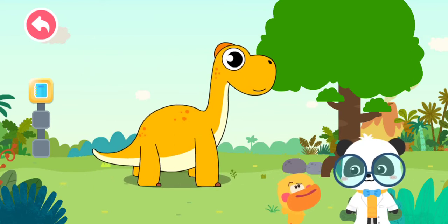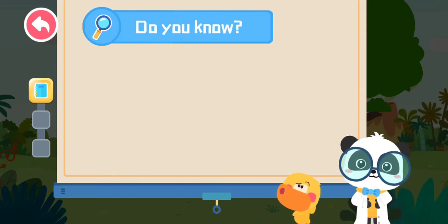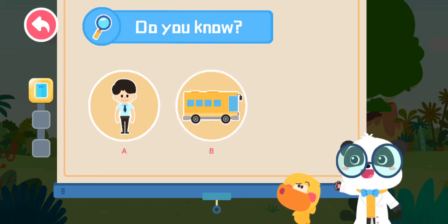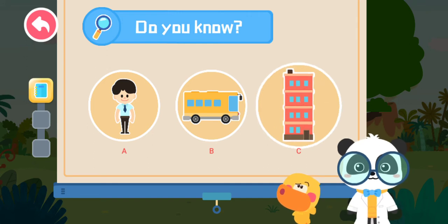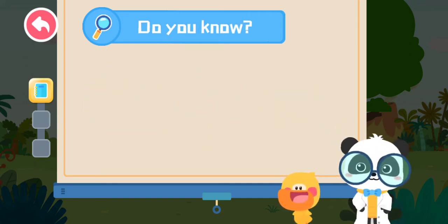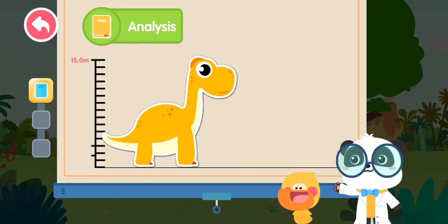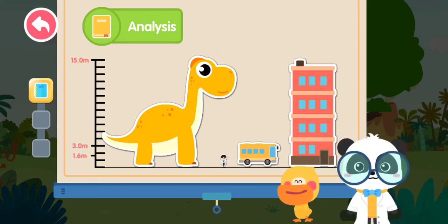15 meters? Is that tall? Do you know what is as tall as Brachiosaurus with the height of 15 meters? A. A person. B. A bus. C. A four-story building. That's right! You are right! Let's check out how tall Brachiosaurus is! This is Brachiosaurus! This is a four-story building. This is a bus. This is a person. Wow!